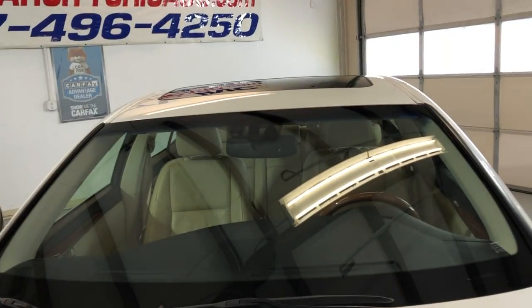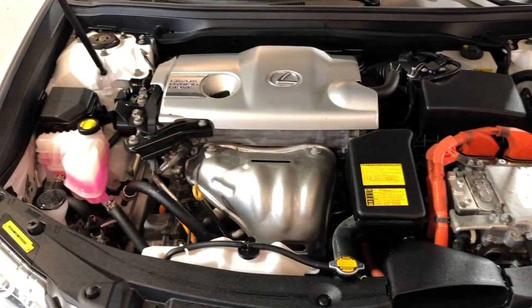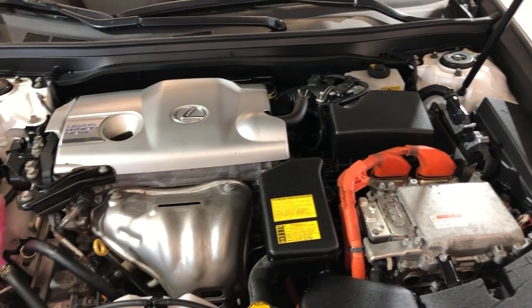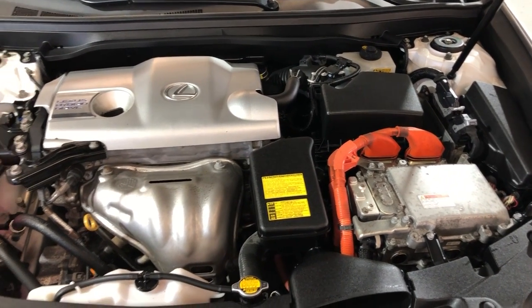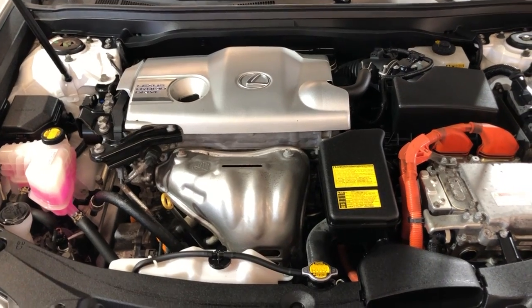Let me open the hood so you can take a peek. Super nice and clean under the hood as well. As mentioned, it's been detailed and inspected — front-row-ready unit in great shape. Low miles for the year, gonna save you lots of money on gas.